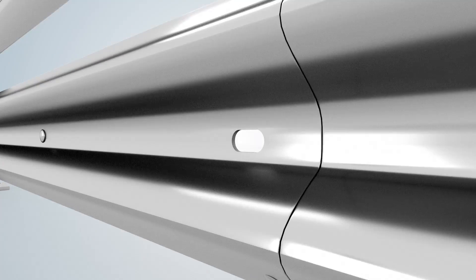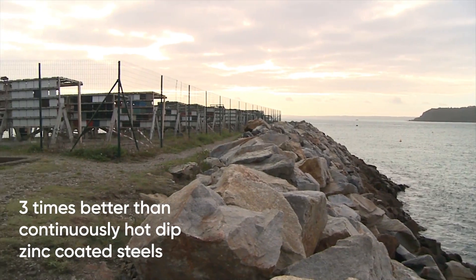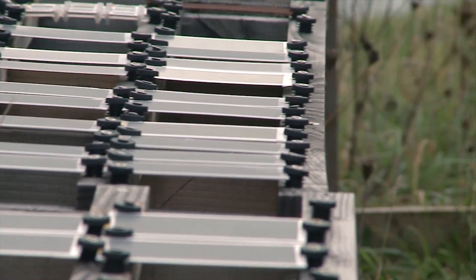Magnelis will even form a dense layer on highly deformed zones, assuring excellent protection of deformed parts. Magnelis performs up to 3 times better than continuously hot-dip zinc coated steels, and this advantage increases in more aggressive environments.